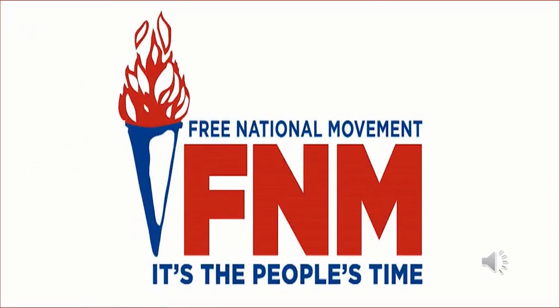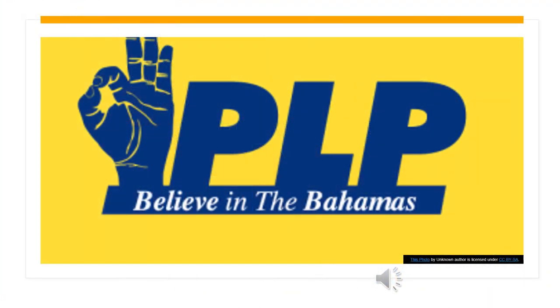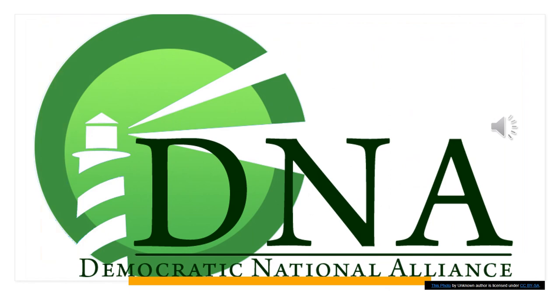Here in the Bahamas, like most democratic countries around the world, we too have major political parties — namely the Free National Movement and the Progressive Liberal Party. Here is a photo showing the symbol representing the FNM party and its slogan: It's the people's time. Here is the PLP symbol and their slogan: Believe in the Bahamas. Here is a third party, the Democratic National Alliance, DNA, and their party symbol. Individuals not willing to be a part of any party can present themselves as an independent candidate.